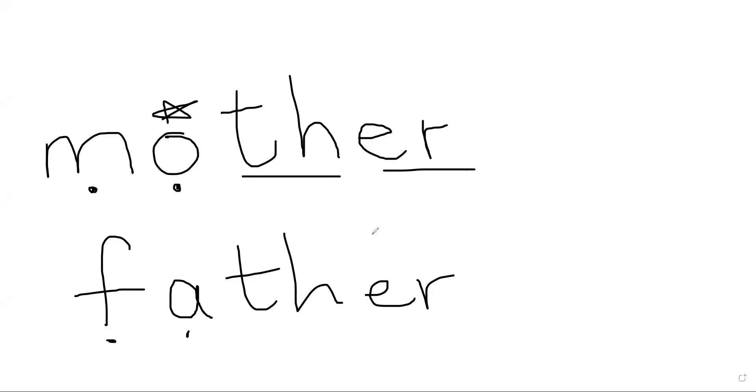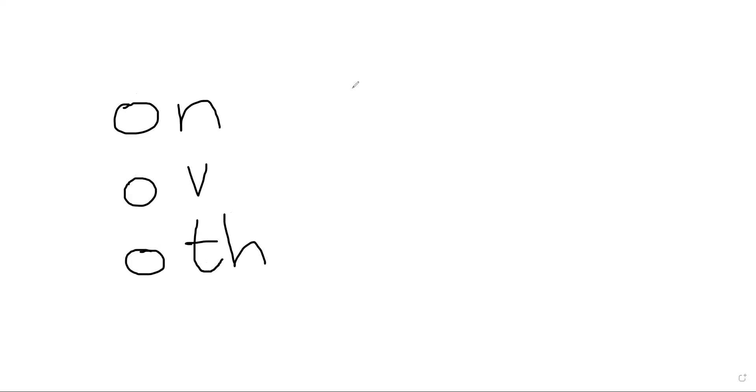A participant shares that in class she teaches the pattern M-O-N so children can also use it in words like 'monkey' and 'money'. The teacher confirms this is a good approach and explains the rule: whenever O is followed by N, V, or TH, O says the /u/ sound. For example, the word 'love' (L-O-V-E) — the O says /u/. The E at the end is just there to support V, because English words don't end in V. It is not acting as a magic E making the O long.